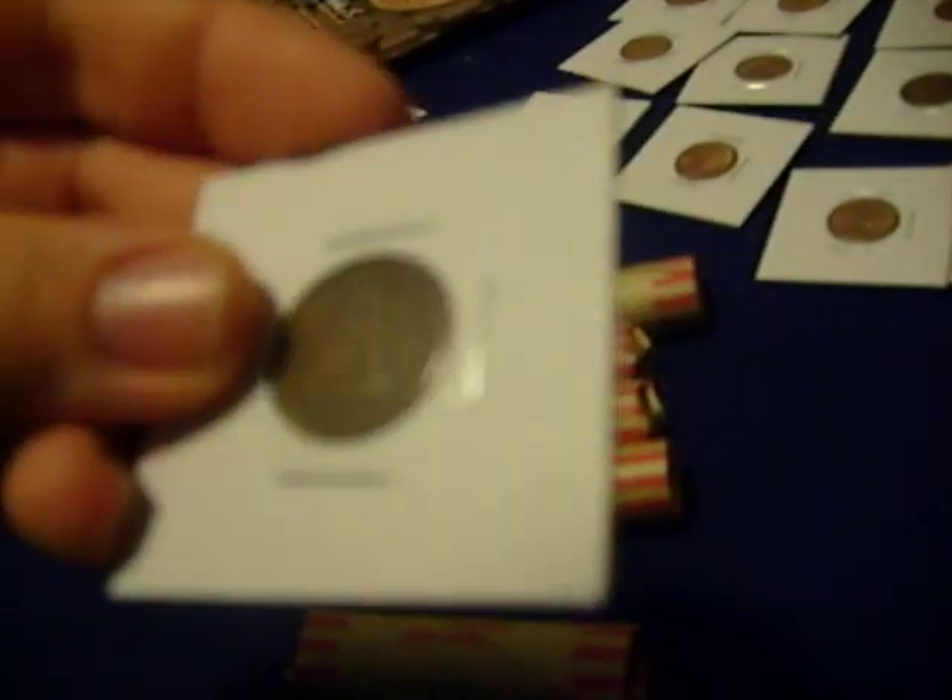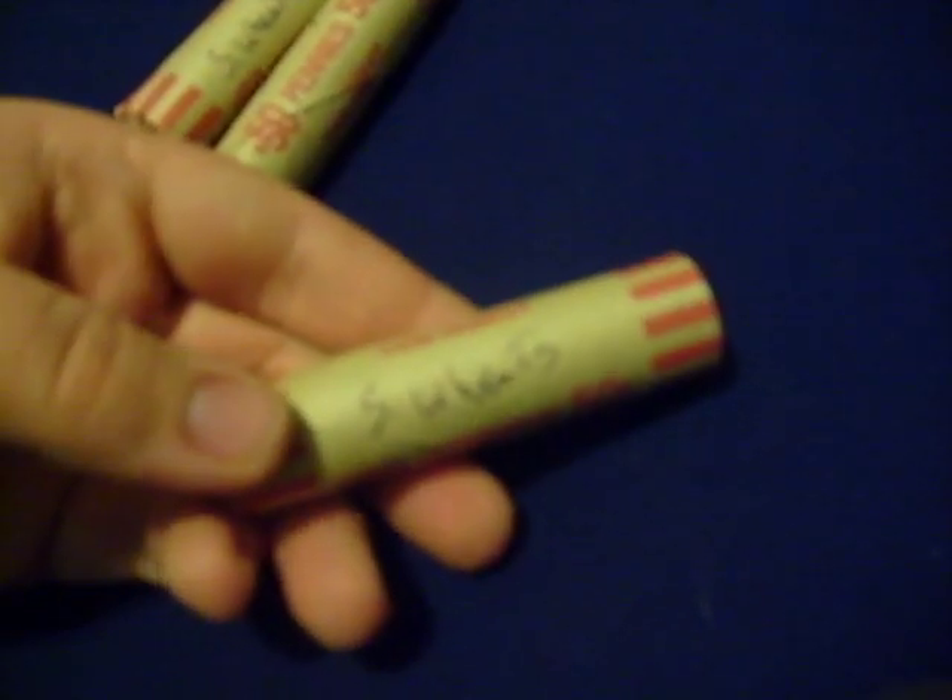One more Indian Head — this is a 1906. These are rolls of wheats: pre-1940 wheats. And those are my pre-1940 wheats right there, along with that big bag. Then you have your S-wheats. I'm going to stop this video and pick up on some steel pennies.